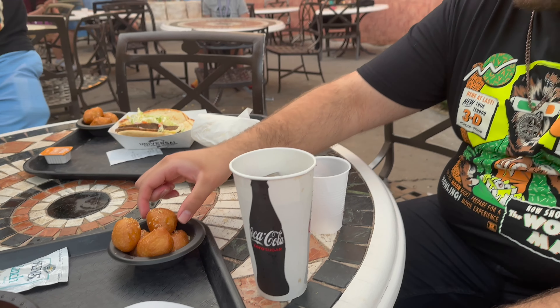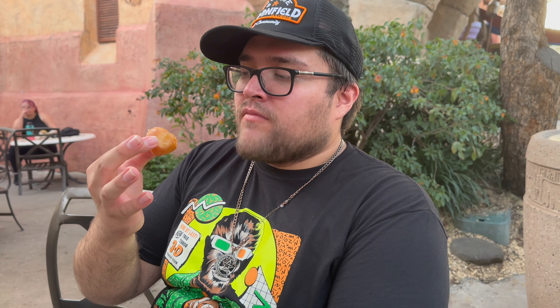Matt is going to go ahead and try one of the honey puffs. Let's see how it goes. This is actually pretty good. It's pretty soft in the middle, a little bit of crisp on the outside, but hey. You all like it crispy. Oh yeah. Very nice.